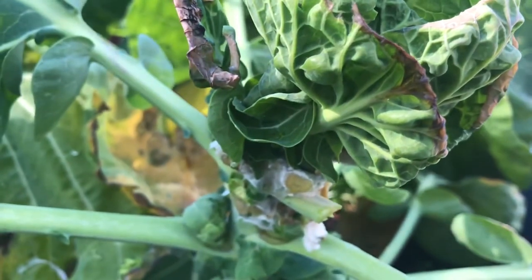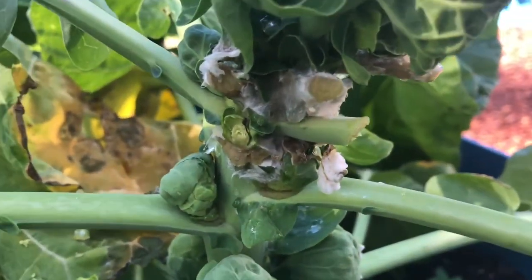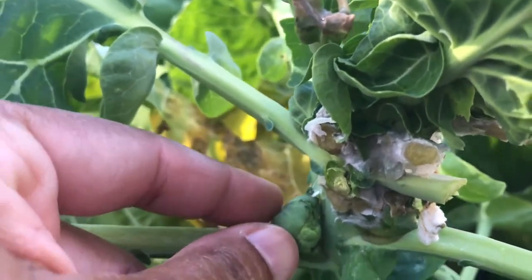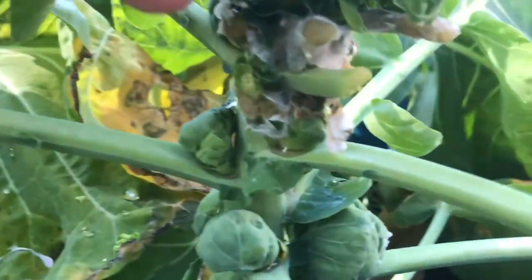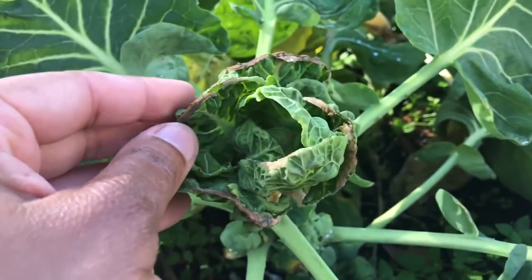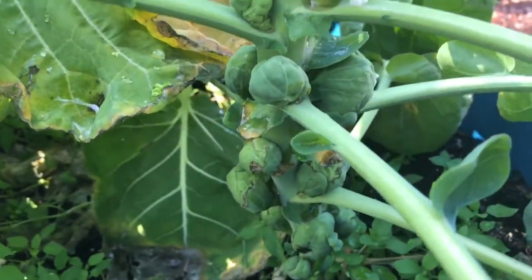My Brussels sprouts had some damage from frost — it turned to a white moldy look, and so I cut the moldy areas off. I'm going to go ahead and harvest these later in the week, just because they don't seem to be doing very well after the frost. I also plan on harvesting all of the leaves that I can — the ones that aren't damaged — for a stir fry.